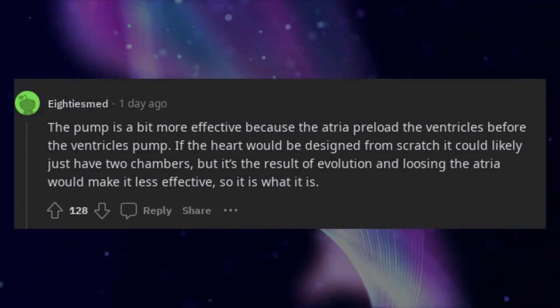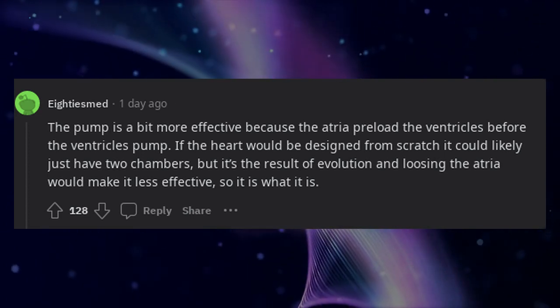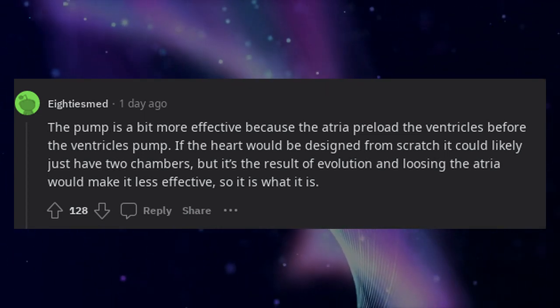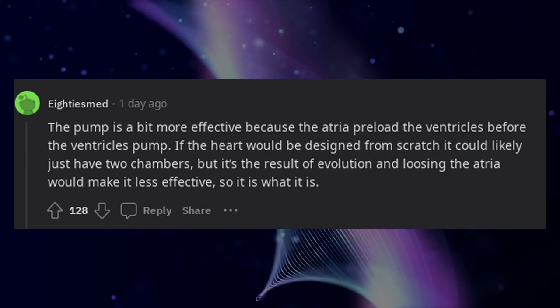The pump is a bit more effective because the atrium preloads the ventricles before the ventricles pump. If the heart were designed from scratch it could likely just have two chambers, but it's the result of evolution, and losing the atrium would make it less effective, so it is what it is.